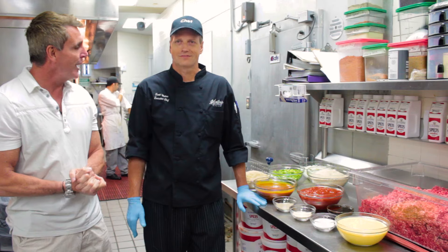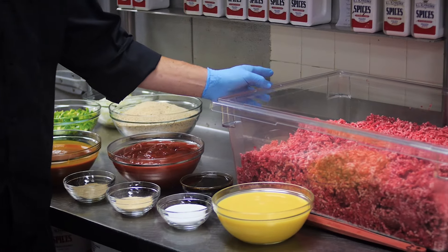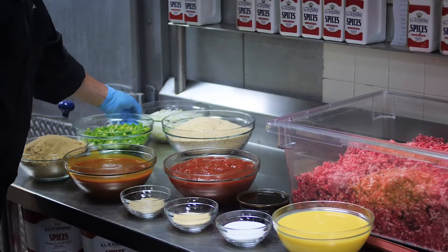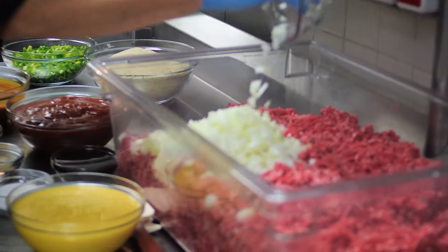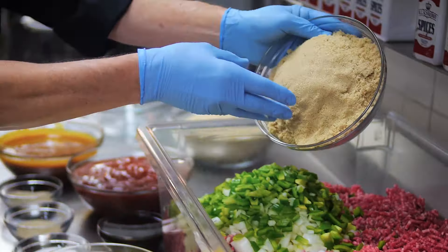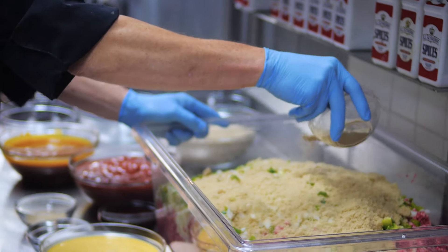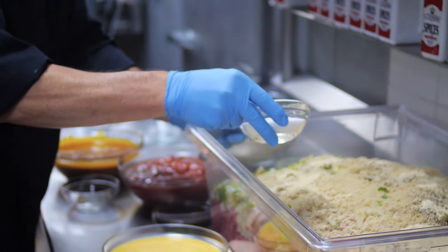Chef Scott takes it away: right here is our ground chuck — we grind this meat fresh just for our meatloaf, in-house, 40 pounds of ground chuck. First, I'm going to add diced yellow onions, four cups of diced green peppers, two and a half pounds of brown sugar, one-third cup of white pepper, one-third cup of granulated garlic, one-half cup of salt.